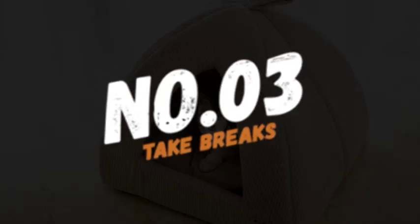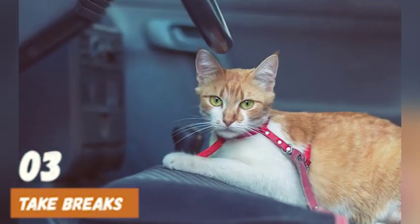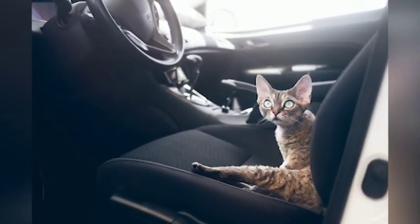Number 3: Take breaks. Long car rides can be stressful for cats, so make sure to take breaks every few hours to allow them to stretch their legs, use the litter box, and drink water. This can also help prevent motion sickness.